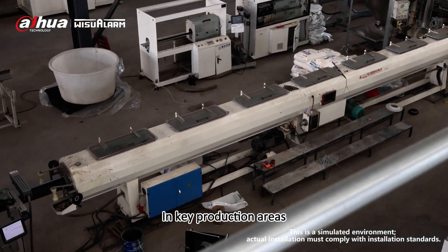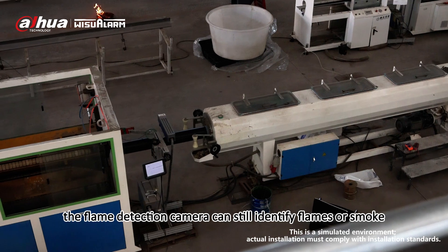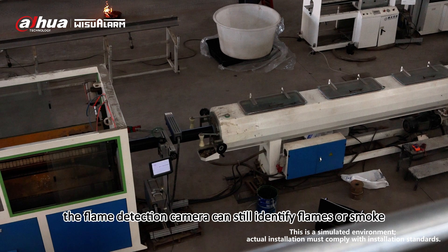In key production areas, the flame detection camera can still identify flames or smoke without interfering with production operations.